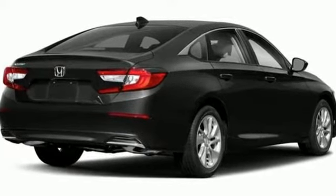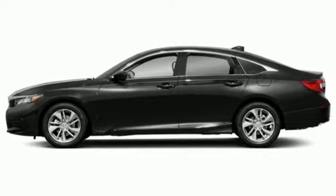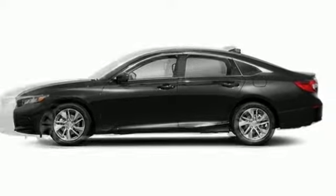With this Accord, you get the efficiency of the EcoAssist system as well as an abundance of safety and driver assistive technology like Honda Sensing. Sophistication and sensibility for every day.